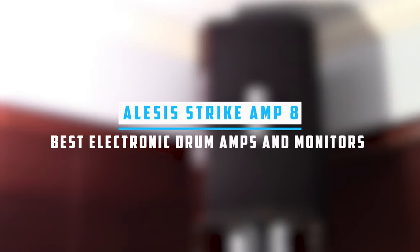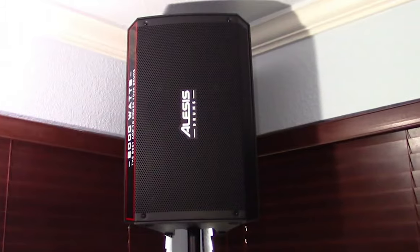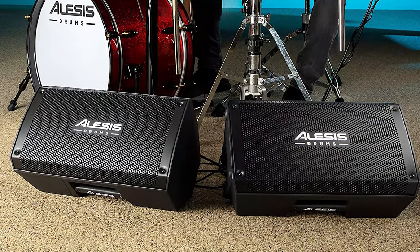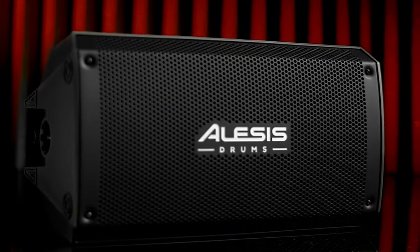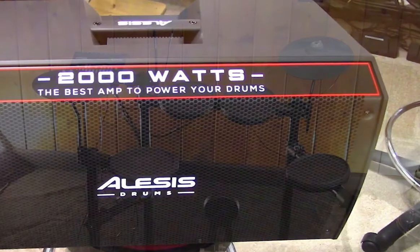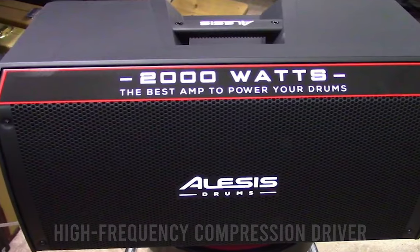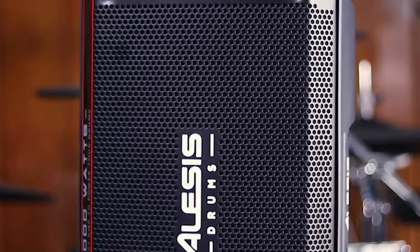At number three is the Alesis Strike Amp 8. It is a powerful solution for drummers and percussionists seeking to amplify their electronic drum sets. This 2,000-watt drum amplifier speaker offers a balance between performance and price, making it one of the best options in the market. The amplifier provides high-power performance that delivers clarity, punch, and enough headroom for any electronic drum kit with audio outputs. The full-range response, featuring an 8-inch woofer and high-frequency compression driver, is designed to work seamlessly with electric drum sets, ensuring a realistic sound output without any artificial coloration.